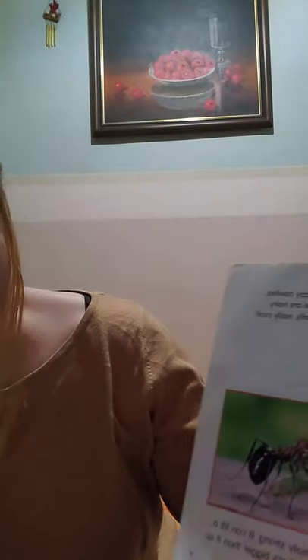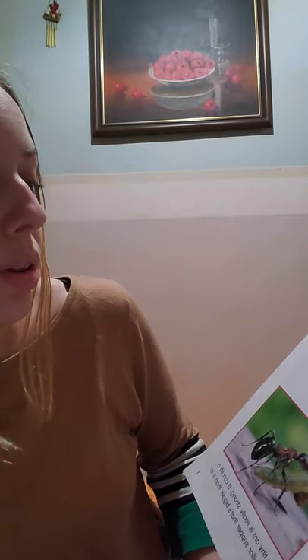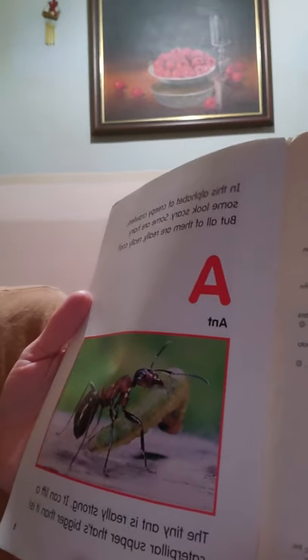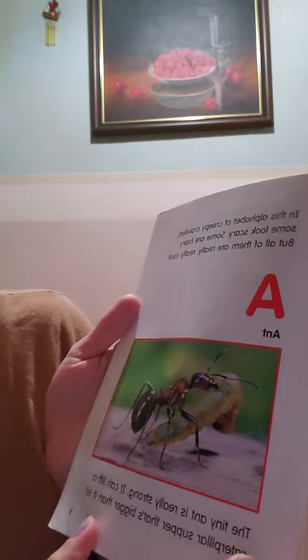The first page is A — Ant. In this alphabet of creepy crawlies, some look scary, some are hairy, but all of them are really cool. So A is for ant. You see the ant? It's carrying something. The tiny ant is really strong — it can lift a caterpillar supper that's bigger than it is. That's a caterpillar? Oh my goodness.